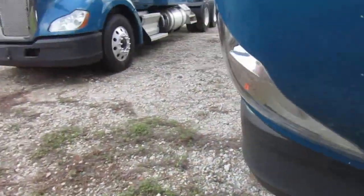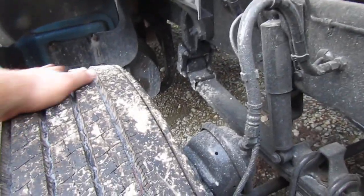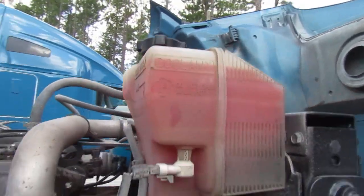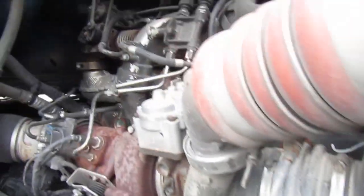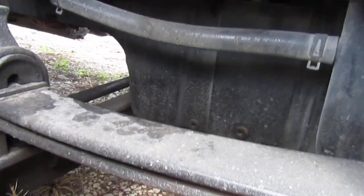Mirrors are nice and secure, grill's nice and secure. No scratches — a couple rock chips, but it's a semi truck, that's a big surface to not have any chips or anything. No uneven wear, no cupping on the tires, fenders are secure. Coolant's good. Engine's nice and dry. Better look at that crossmember — oil pan's nice.